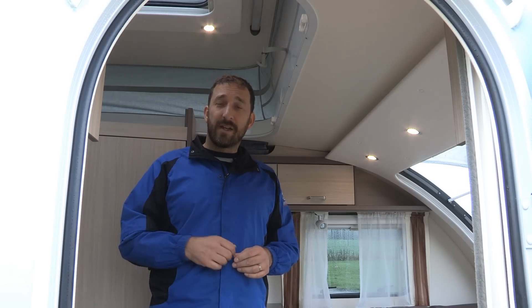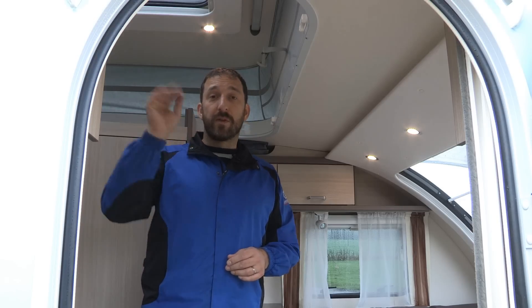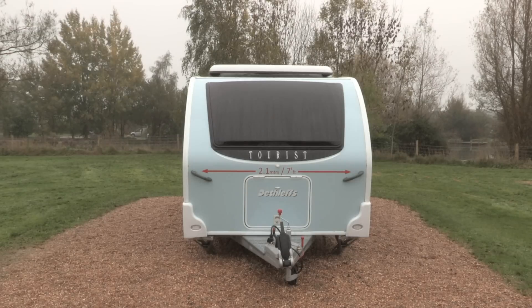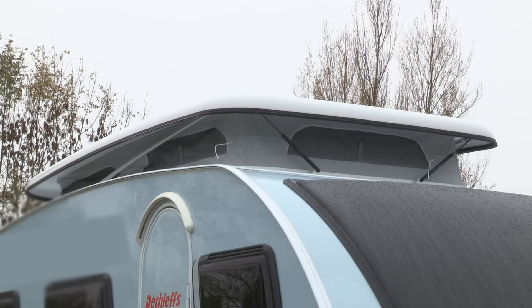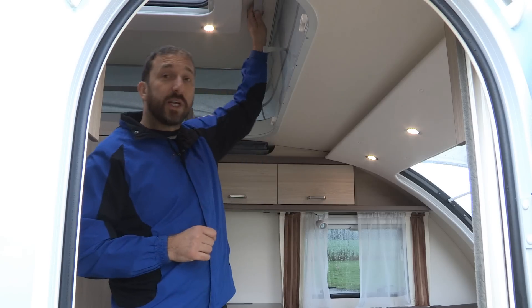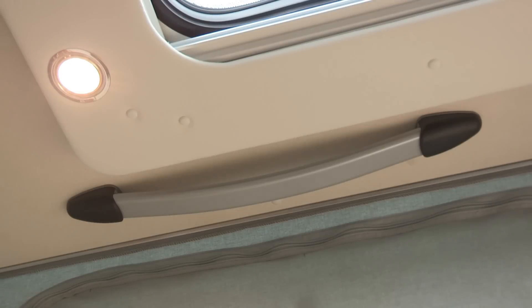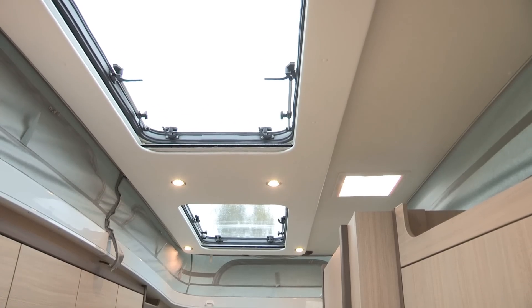Let's take a look at that pop-up roof in detail. Externally, the van measures around 2.4 metres tall with the roof down. With the roof up, internal headroom measures 2.17 metres, which is really substantial. It's manual, so you push it up using this bar here and pull it down using this bar here. It fastens in place with these plastic catches and has two really big panoramic roof lights.